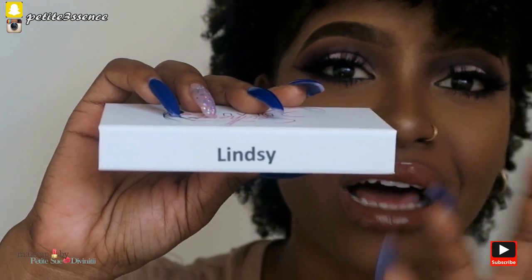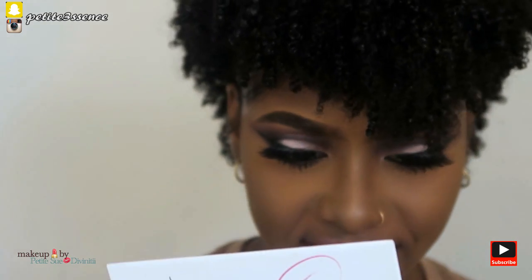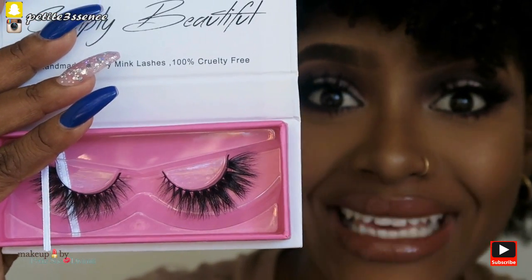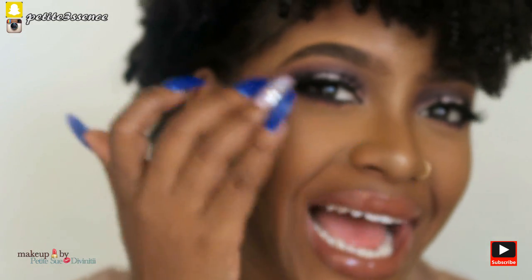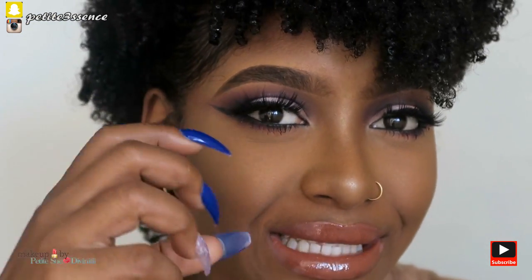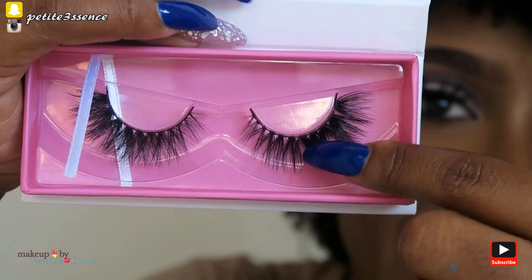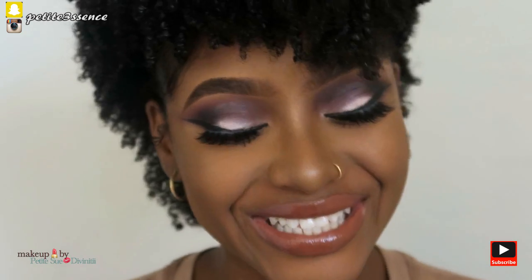Now moving on to the Lindsey. The name is listed around the back, as usual. The graduation on this is beautiful — there's a lot of drama going on towards the end, so this would be perfect for a cat eye. It accentuates the outer corners of the eyes, which is great if you're wearing wing liner. It's thin in the front and builds up in density toward the end — I absolutely love the look of that.